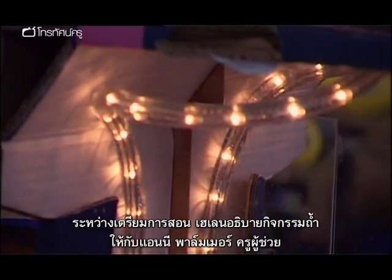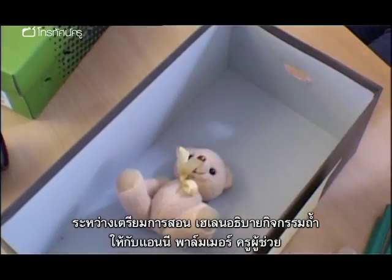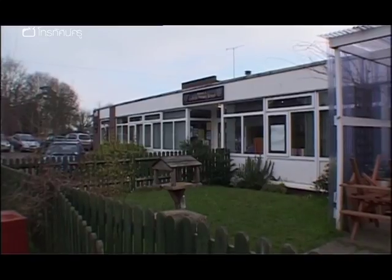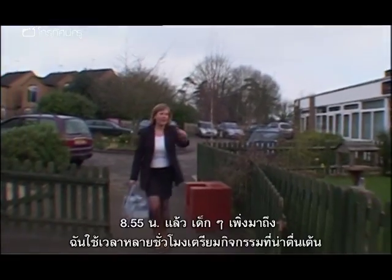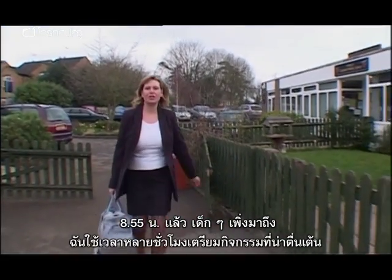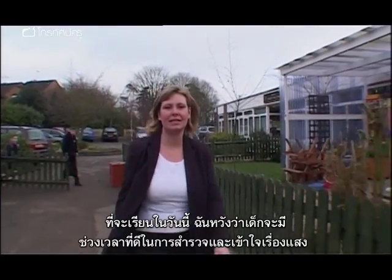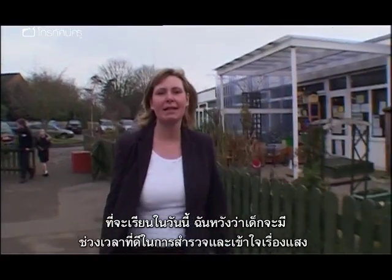During her preparations, Helen explains the little cave activity to Annie Palmer, her TA. It's five to nine — the children are just arriving. I've spent hours preparing for all these exciting activities that we're doing today. I just hope the children have a great time investigating and finding out about light. Here we go.